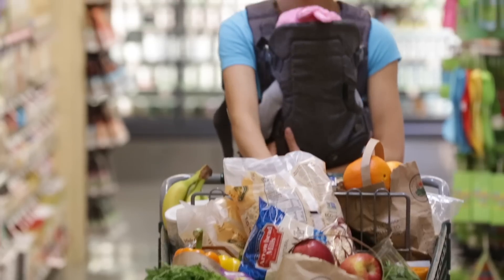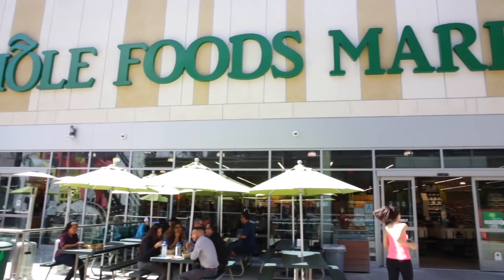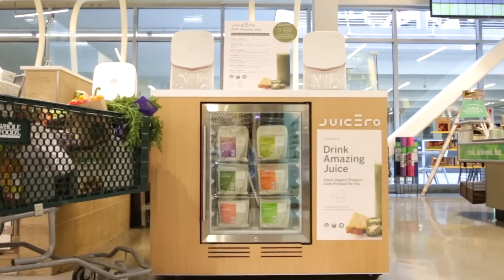After your morning run, on your afternoon break, or during your evening grocery trip, you'll always have time to get your daily hit of nutrients with Juicero. Just stop by the Juicero press bar at select Whole Foods locations in the SoCal area.